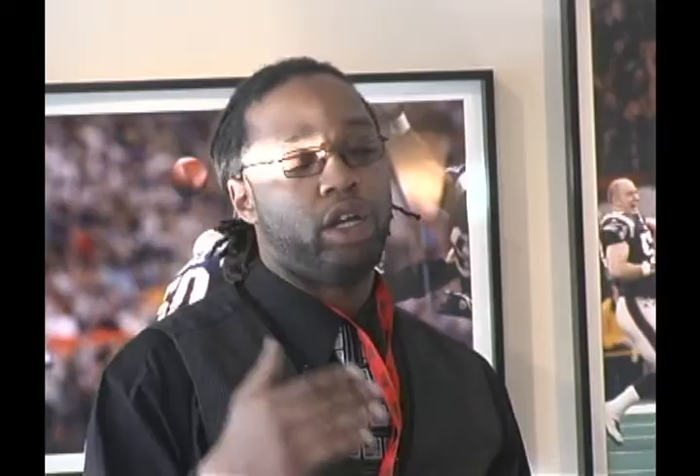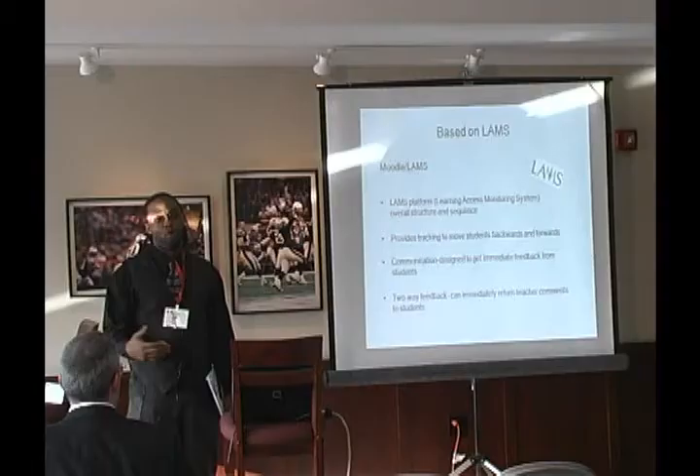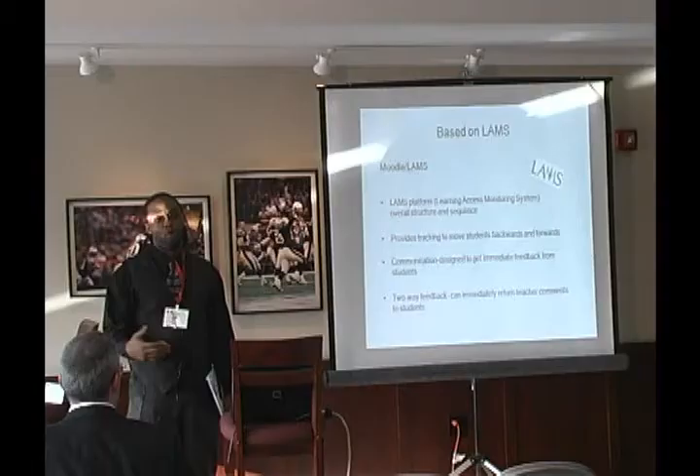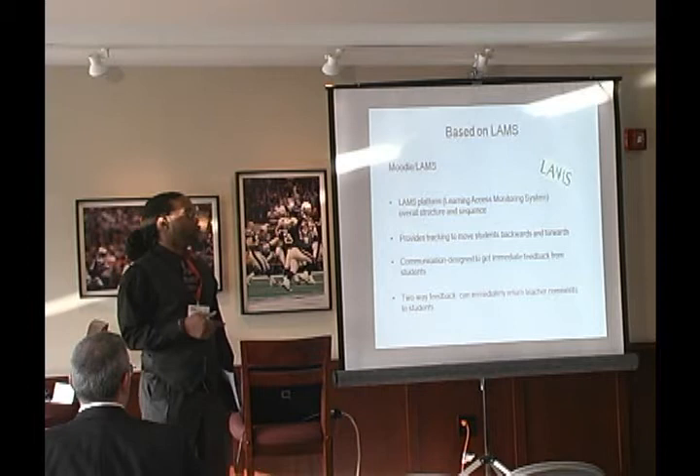I'll assign them — alright, you're doing task number one today, and don't go ahead. What happens is usually they do go ahead. So through the LAMS I can physically, as a little person icon, move them back a lesson. Or: oh, you finished that early — you may want to take a look at that again before you move ahead into the next lesson with the rest of us.